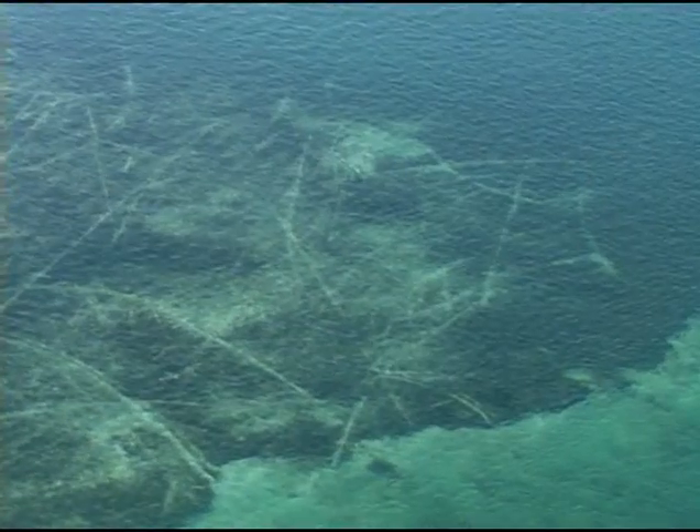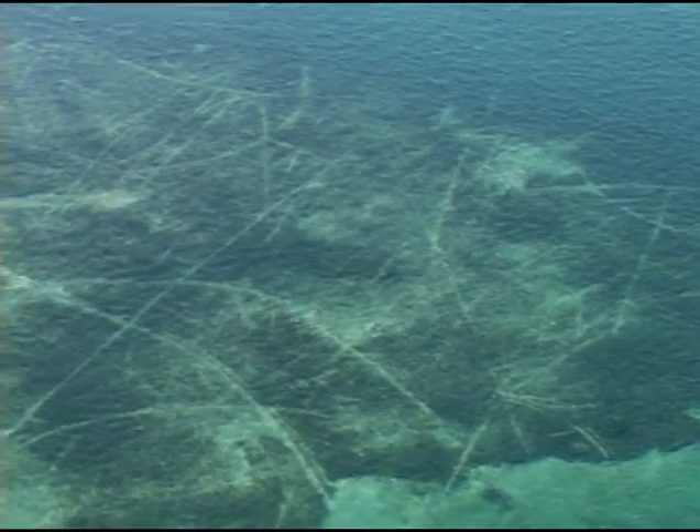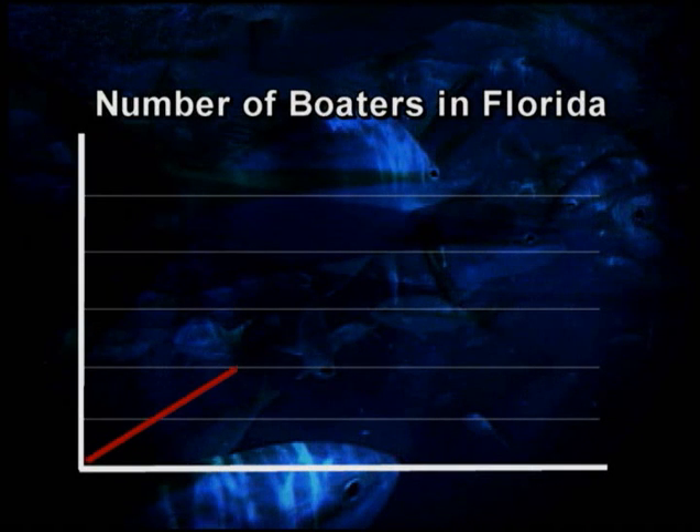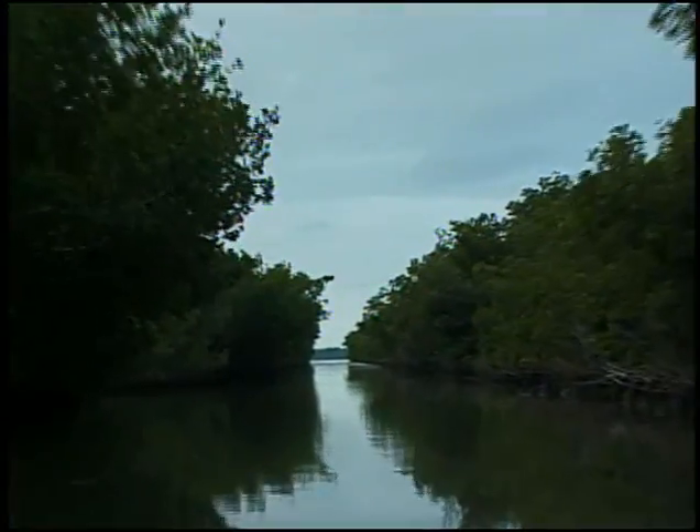Mother Nature is extremely resilient. Leave it alone for a while, it will rebound. But the bay wasn't left alone for long. In the 1990s, a new threat appeared. Between the 1980s and 1990s, the registration of small boats in Florida increased by 40%. In some counties in South Florida, it doubled. Many of these boaters headed to Florida Bay to fish its increasingly popular waters.